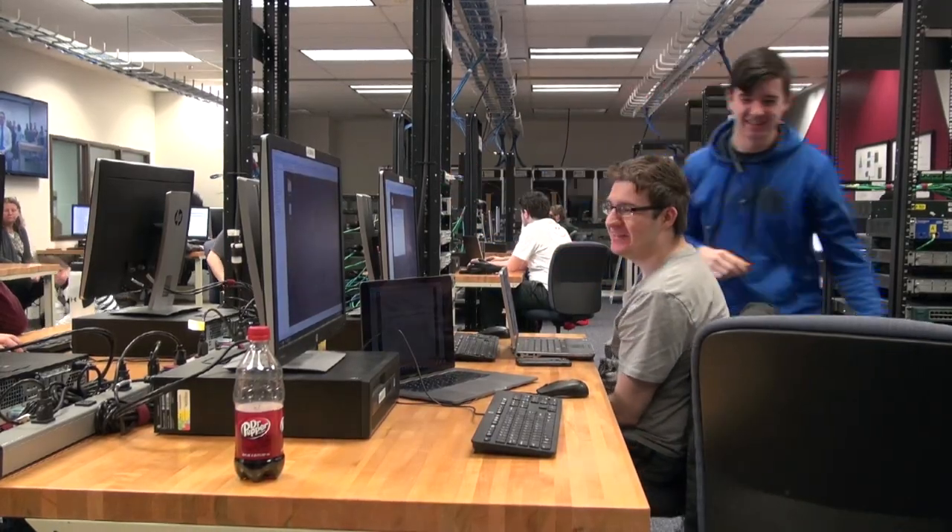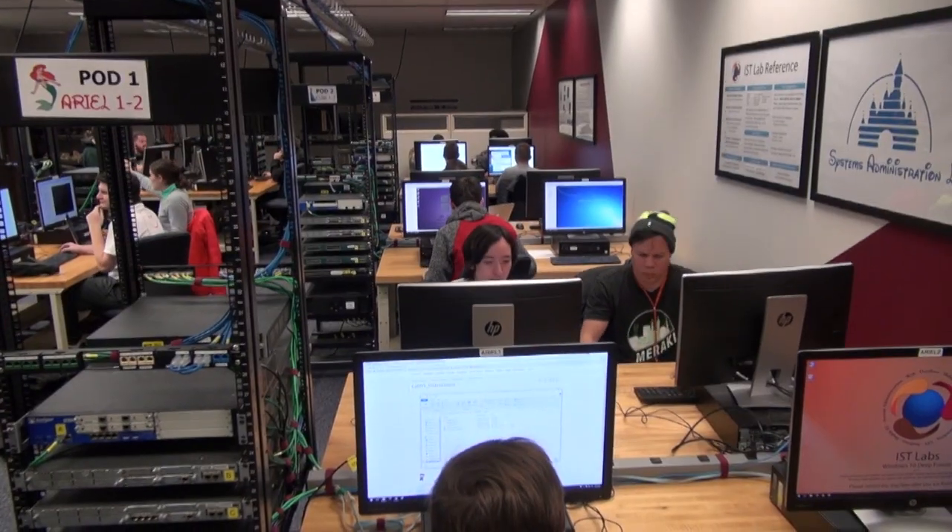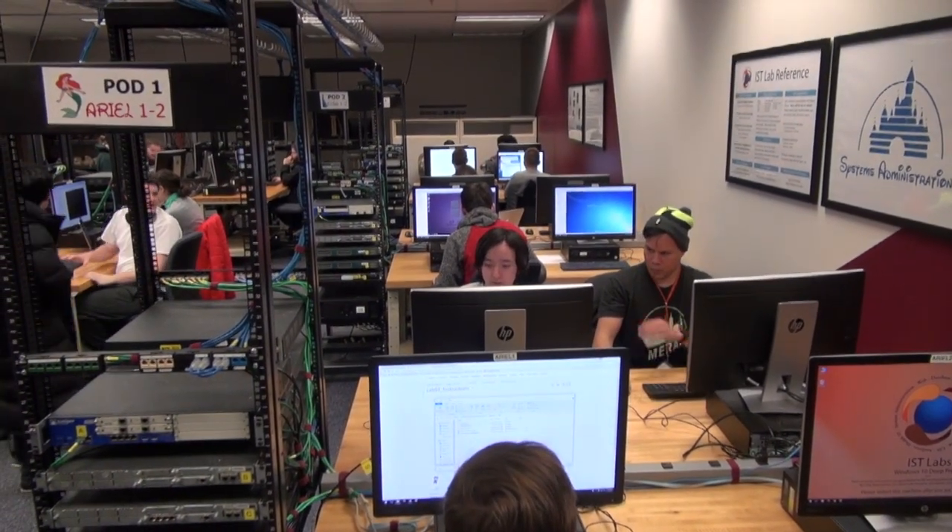My name is Pankaj. I'm a second year student in the information science and technology field. The reason I took IST was because I was working as a creative technologist back in India, and I needed something relating to data to add more value to my job back then.